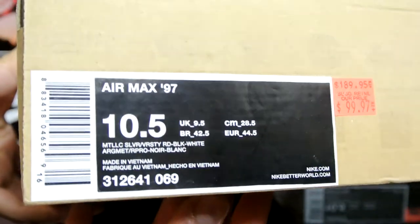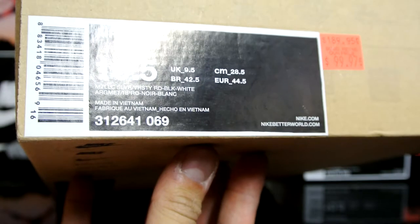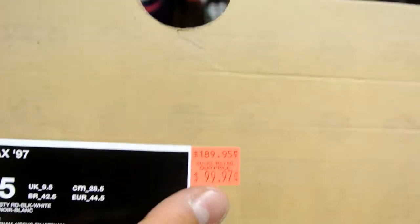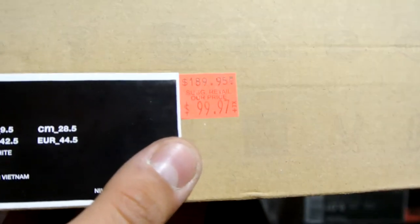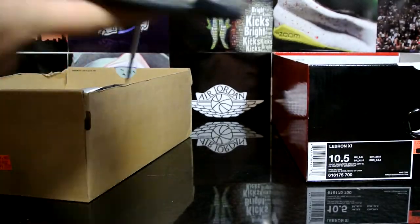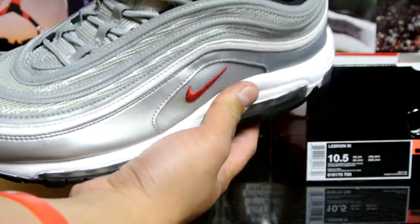Next up, a buddy of mine that likes some older stuff - Air Max 97. The colorway is Metallic Silver, Varsity Red, Black, and White. Retail is $189.95, got it for a hundred bucks. These are the Silver Bullets, the Air Max 97s.